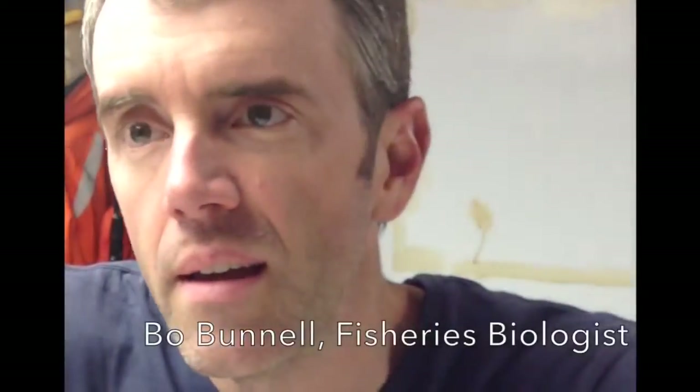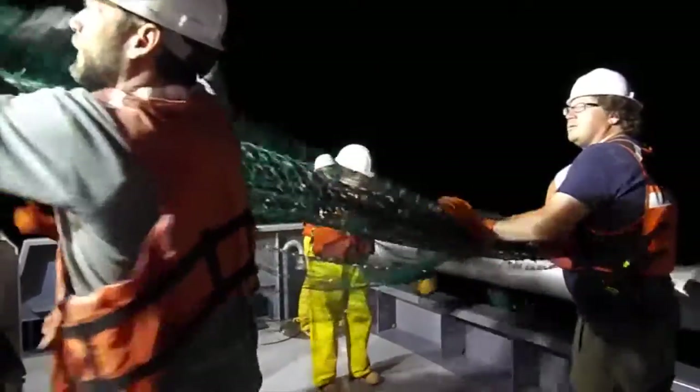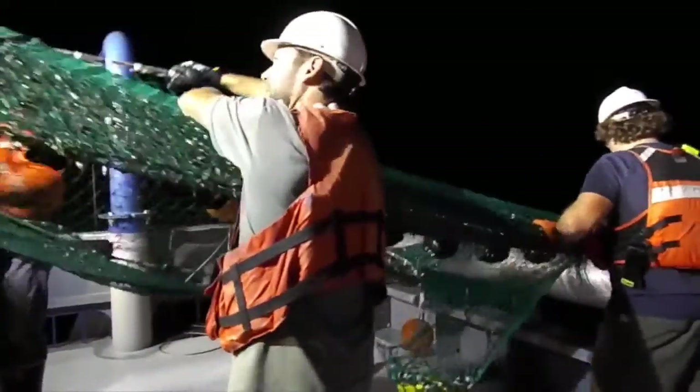My name is Bo Bunnell and I'm with the U.S. Geological Survey Great Lakes Science Center. We are in the middle of our summer cruise to understand food web linkages in the Great Lakes, especially in Lake Michigan during this CSMI year. So we're asking the question: do sites in Lake Michigan that are adjacent to tributaries are more productive than other nearshore sites in the Great Lakes that don't have tributaries that load many nutrients into the system?